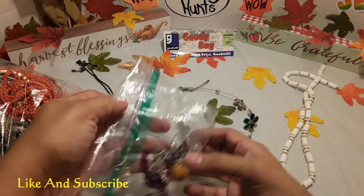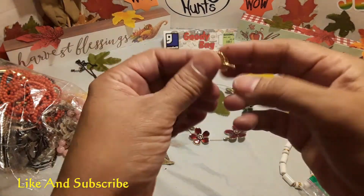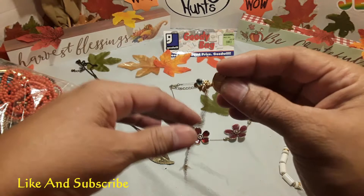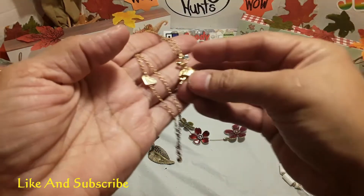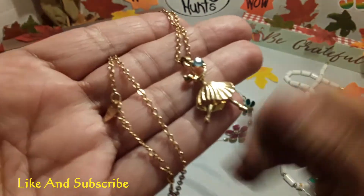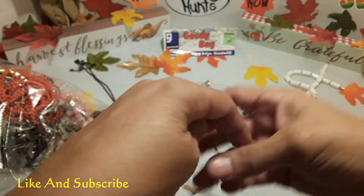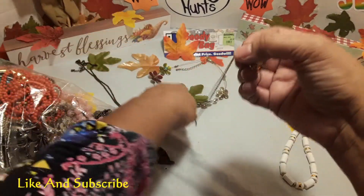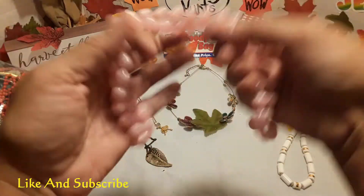This is a bag — I'll save this for last, I usually save the bags for last. Next, this is a chain. This looks pretty — I think this is 14 karat gold, this does look like it. It's a little ballet dancer with a blue first stone. Nice. Pink pearls.